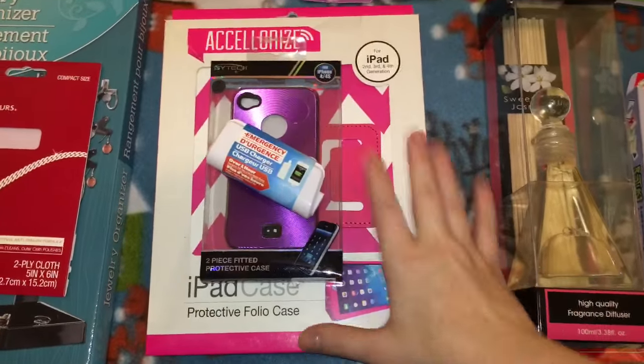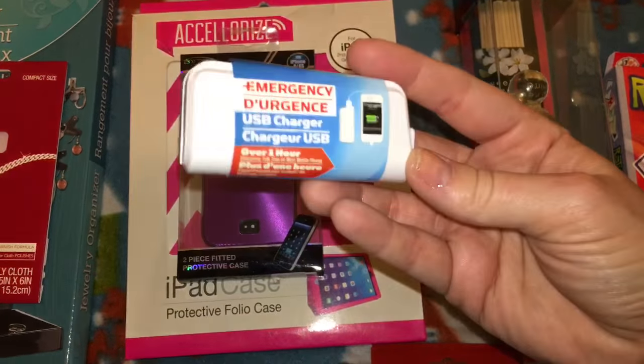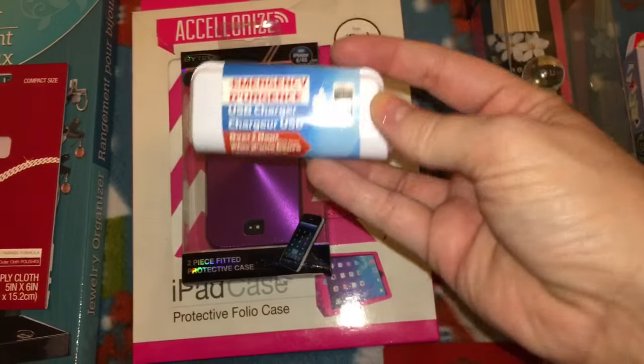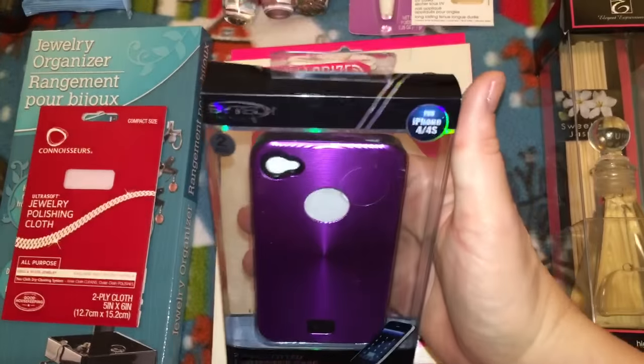These are stocking stuffers for one person. I have one of these myself and I've tested it — they work. I got this USB emergency charger; it's an amazing product for just a dollar.